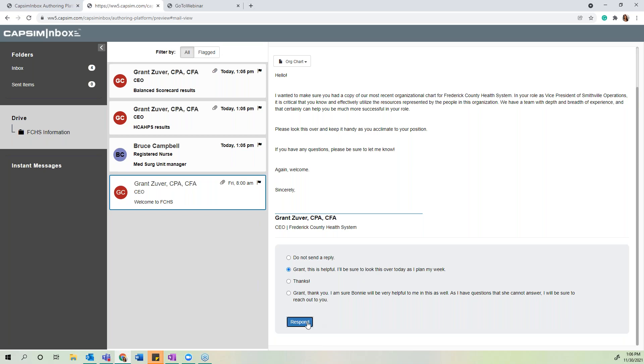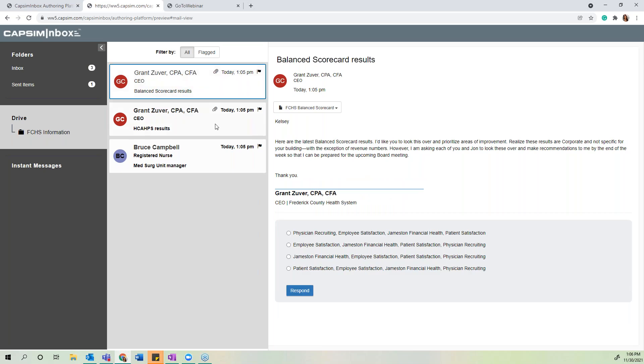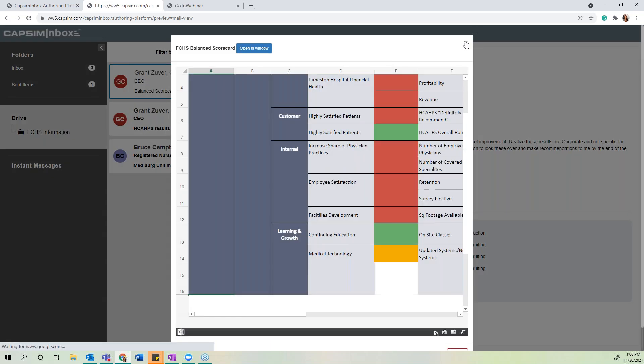While dealing with this one email, the participant is already receiving more emails from various stakeholders — clearly a busy day for the VP. The CEO reaches out several times to gain feedback on hospital metrics. The participant is asked to prioritize areas of improvement and troubleshoot with the team on how to resolve problems presented by results, which may be on a scorecard and other metrics they must review in order to make these decisions.